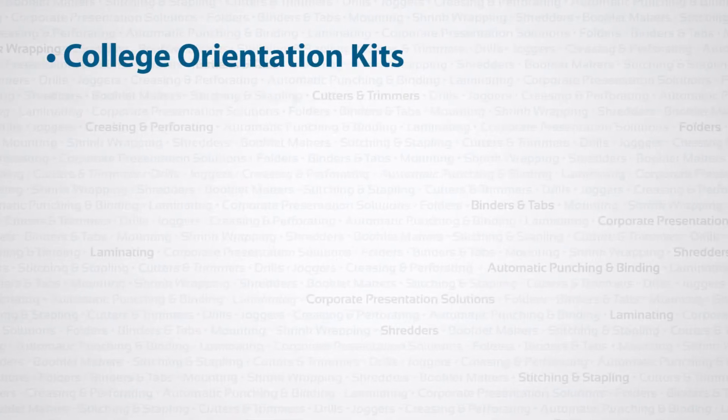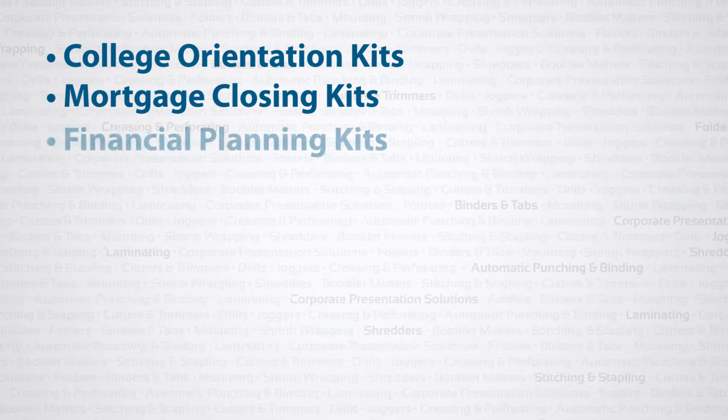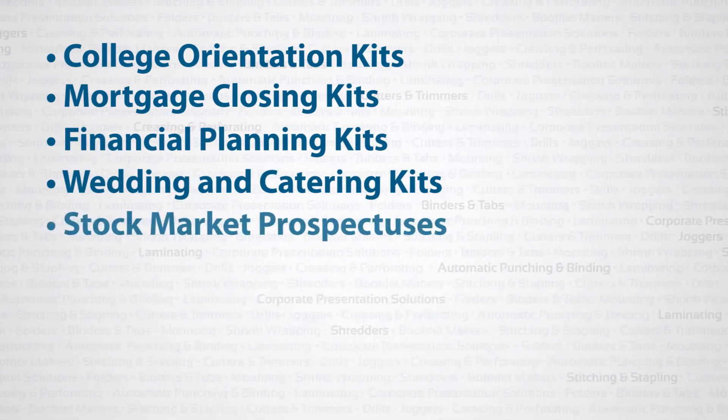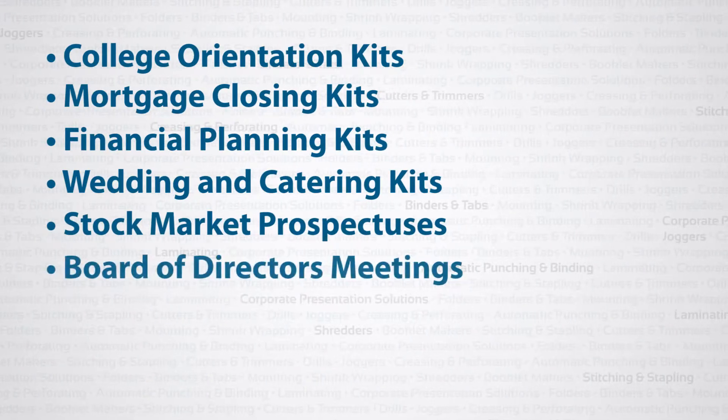College orientation kits, mortgage closing kits, financial planning kits, wedding and catering kits, stock market prospectuses, board of directors meetings — if you can create it, we can print it. The possibilities are unlimited.